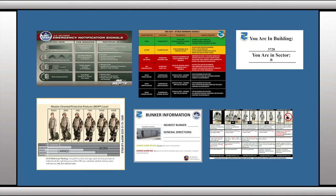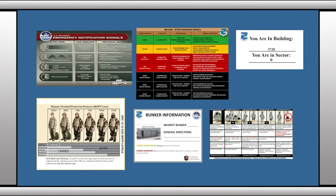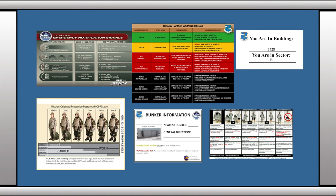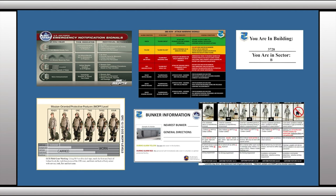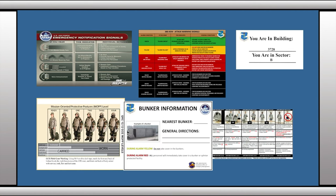Each building on base should have an emergency management board that shows emergency notification signals, 380th Air Expeditionary Wing attack and warning signals, MOP conditions, building numbers and section, uniform postures, and the location of the nearest bunker or splinter-protected facility.